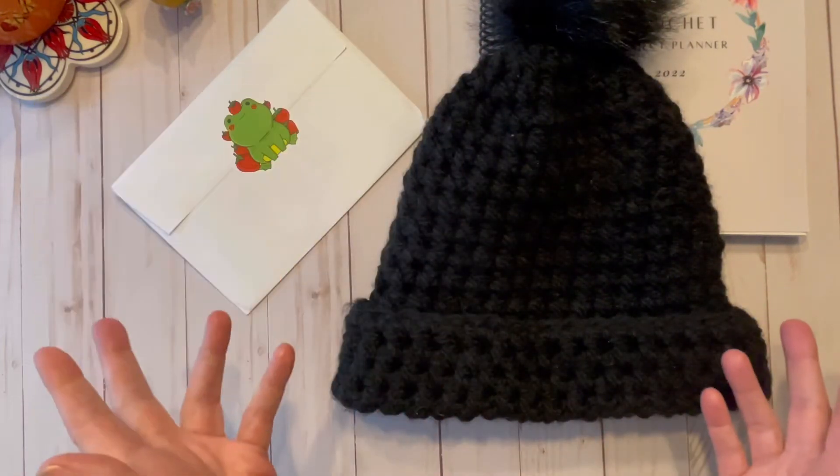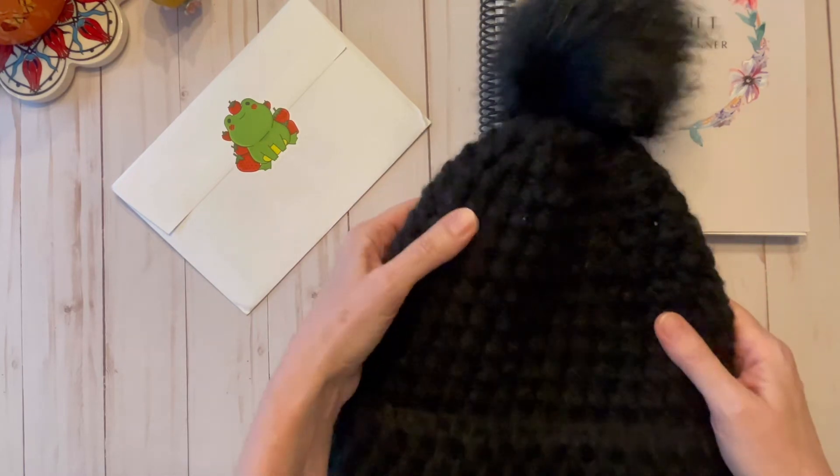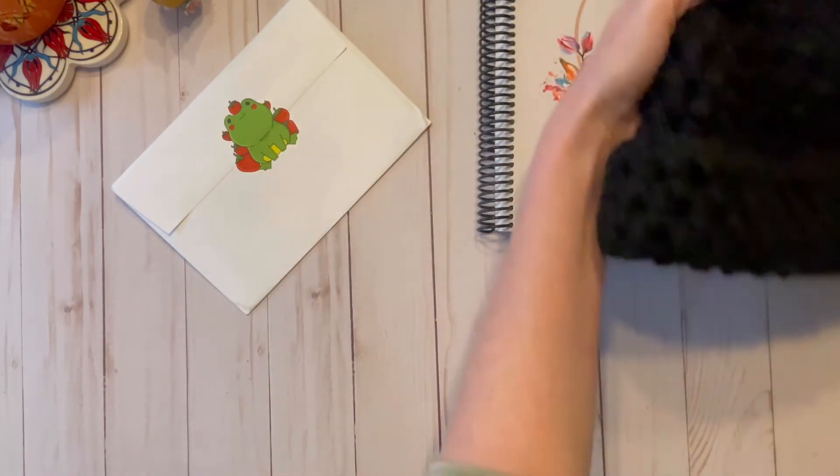I still am having the frozen shoulder ordeal, so we won't get into that, but I haven't been able to crochet anything new. Here is something that I have made in the past. With that being said, let's check out my happy mail.